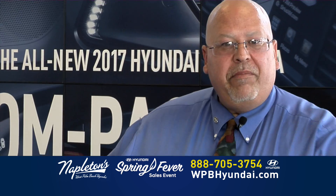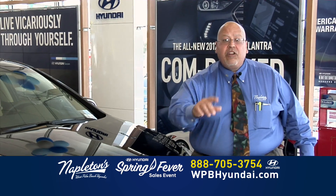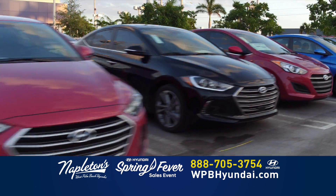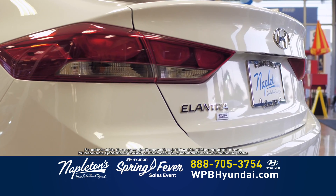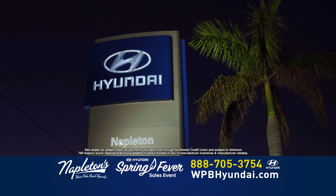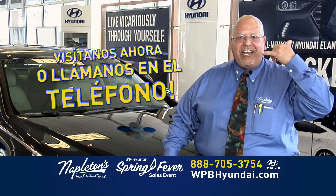Bienvenido a Napleton Hyundai. Yo soy Anthony Carreras aquí de Napleton Hyundai, donde usted tiene un amigo en el negocio. Les invito a usted y su familia, donde puedes venir a manejar cualquiera de los carros. No tienes crédito? No hay problema. Aquí tenemos financistas para ayudarte en esta situación. Les invito — visítanos ahora o llámenos en el teléfono.